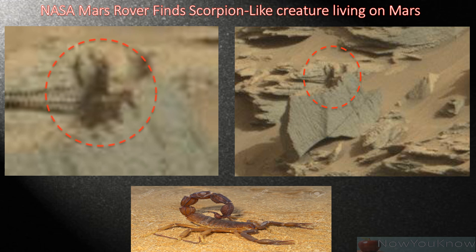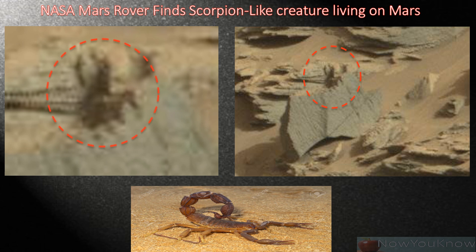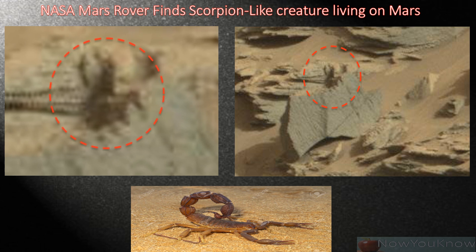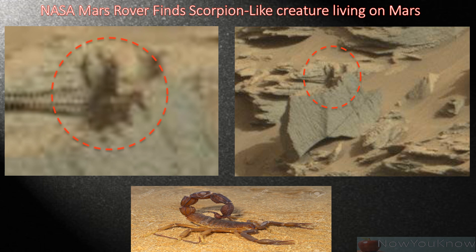A popular online UFO website called UFO Sightings Daily reports that the NASA Mars rover Curiosity has found hard evidence of life on the red planet. Photos showing a living creature that resembles a desert scorpion was snapped by the Mars rover's onboard cameras on September 10.